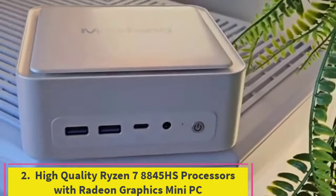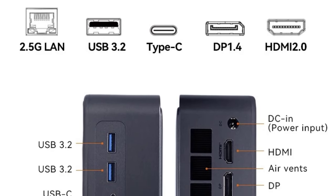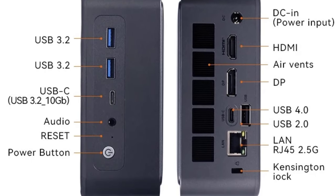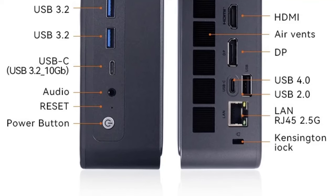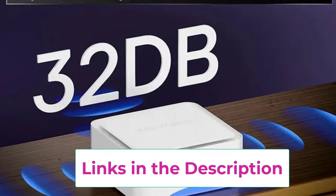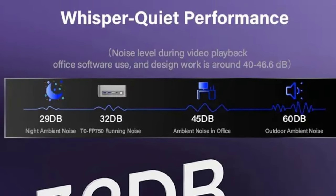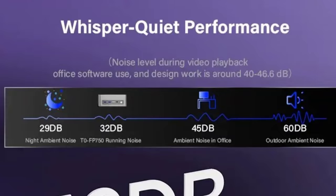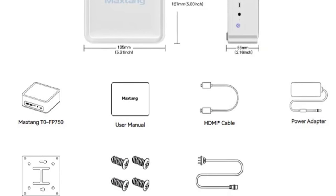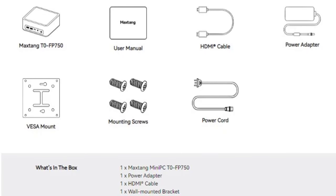Number two: the Ryzen 7 8845HS with Radeon Graphics Mini PC. This is a compact and powerful portable desktop solution designed for high-performance computing. Featuring the AMD Ryzen 7 8845HS processor, it delivers exceptional processing power and efficiency, suitable for a range of tasks from productivity work to entertainment. Equipped with integrated Radeon graphics, it offers solid graphical performance with 4K display support, allowing you to enjoy high-definition visuals for gaming, media playback, and creative applications.